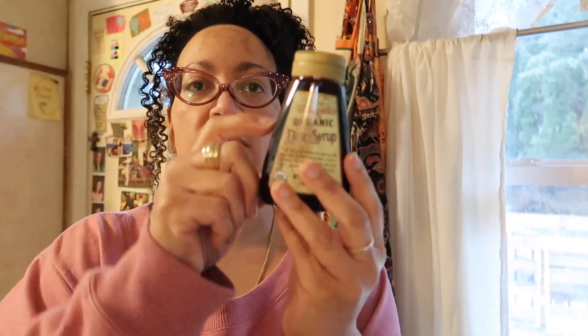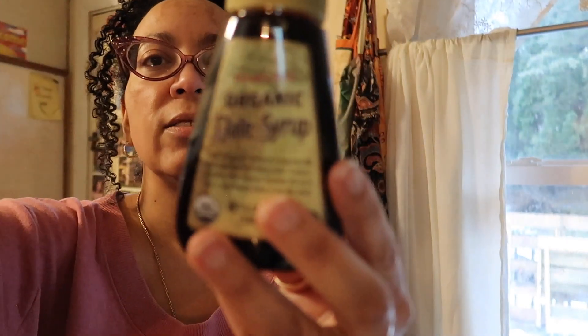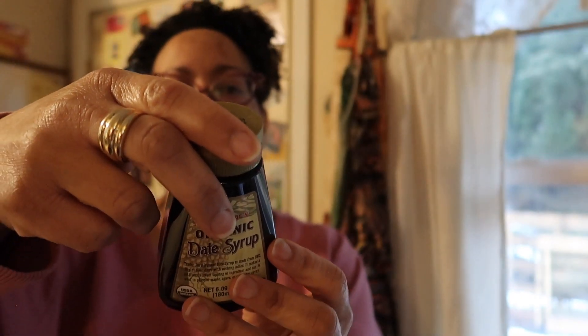I got some date syrup — that was on my list. I'm glad — it just says organic date syrup. I should have looked at the back to make sure that's all it was, but it is. They're pretty straightforward.